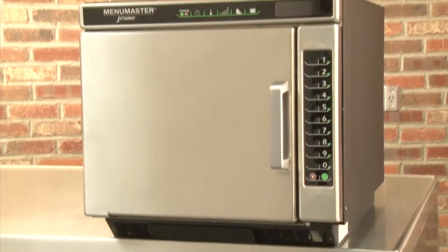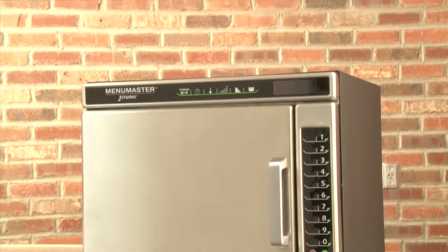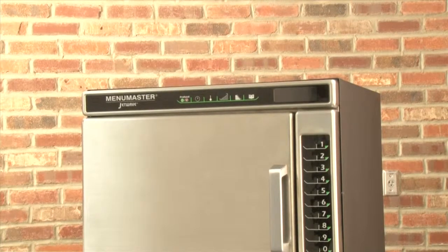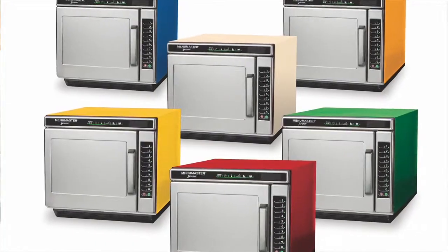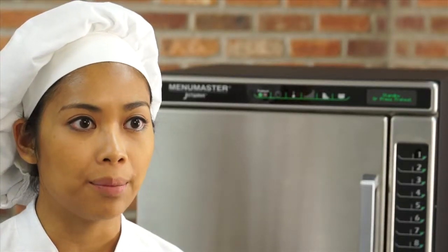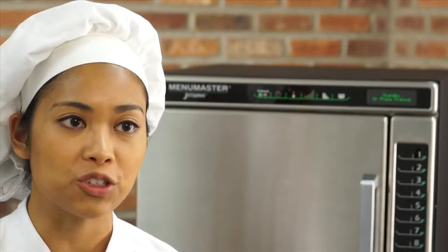The Jet 14 and Jet 19 feature a black powder-coated cabinet and stainless steel interior. Designer colors are also available to match front-of-house decor. Ask your local sales representative about minimum order requirements for special colors.